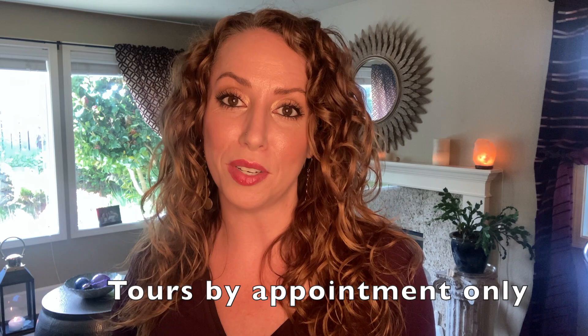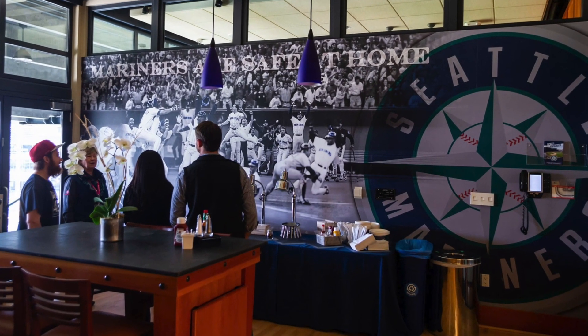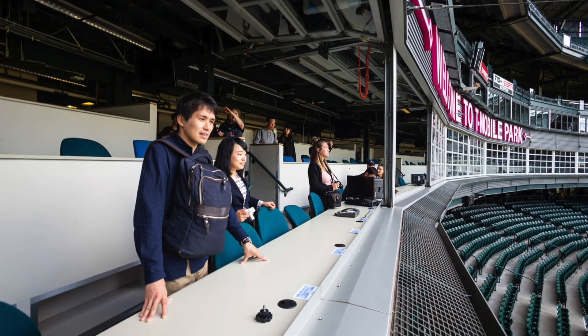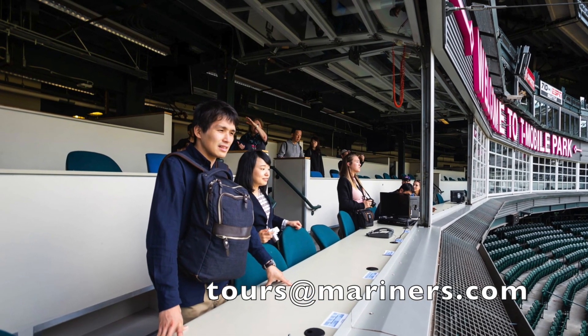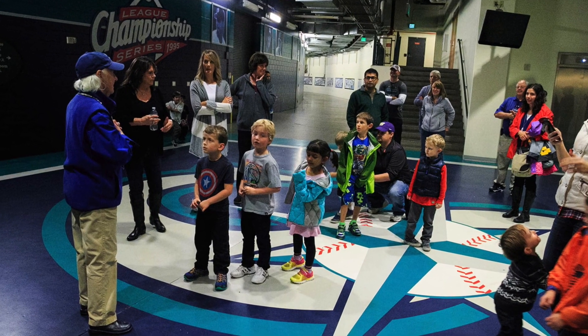Ballpark tours are going to be available again on June 21st, 2021. These tours are for groups of one to six and will walk you through the different parts of the ballpark. You won't get to see the press boxes or the owner suites, but you will get a chance to see other parts of the facility and learn more about T-Mobile Park.